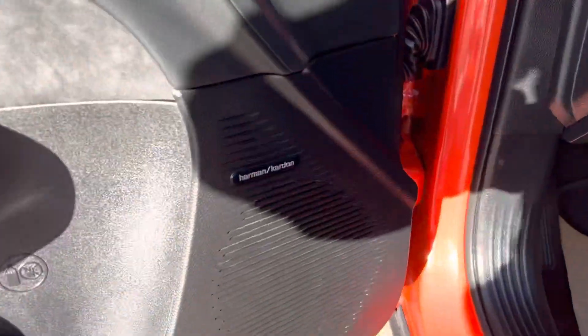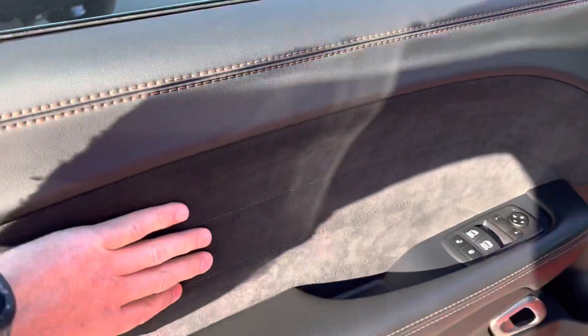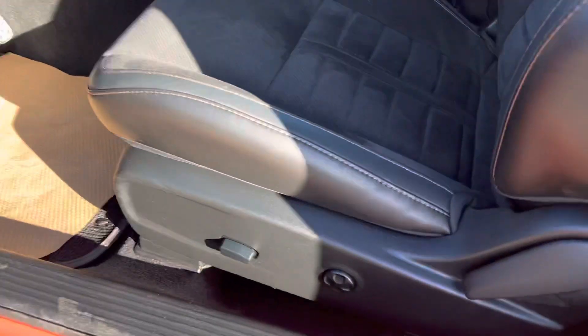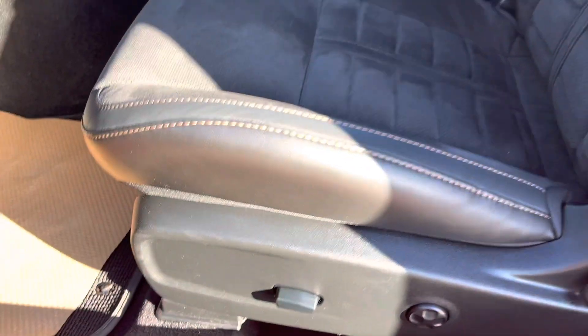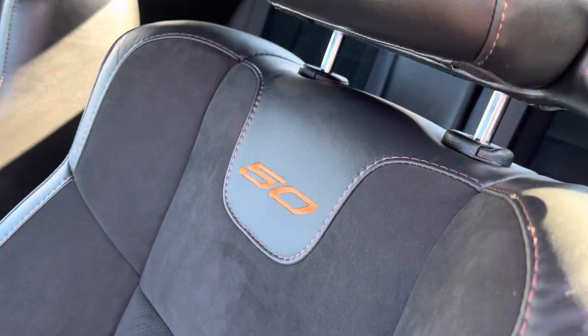Harman Kardon speakers. Leather wrapped doors. Suede inserts here. 4-way lumbar support, power seats. Nice badging on there in orange as well.